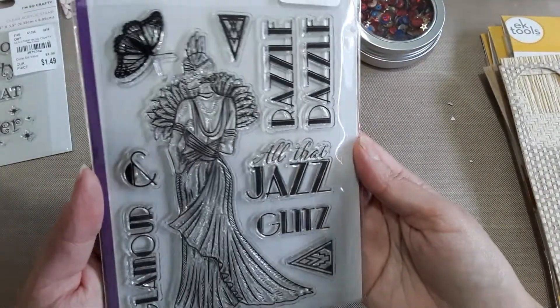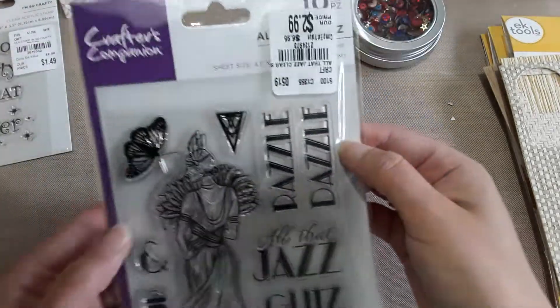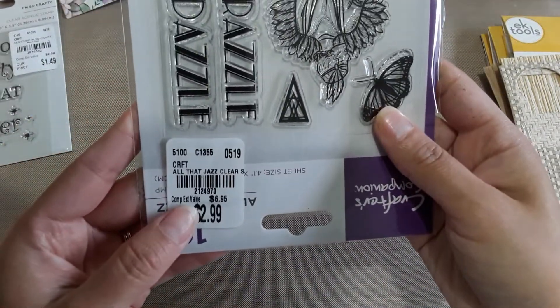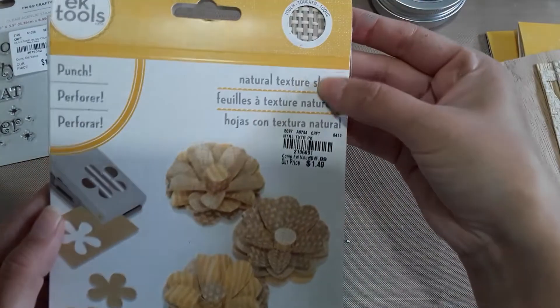I also picked up this one — 'glamour,' 'all that jazz,' 'glitz,' 'dazzle,' 'that razzle dazzle.' I thought it was super cute too. It was $2.99 and the SKU is 2-1-2-4-9-7-3.